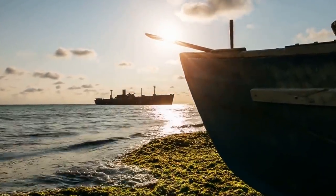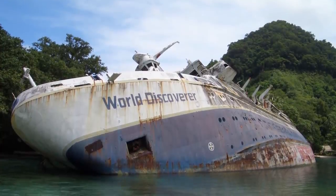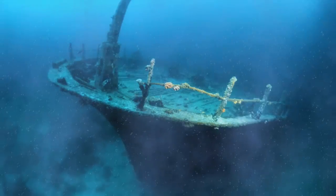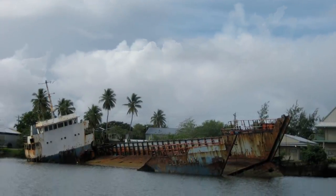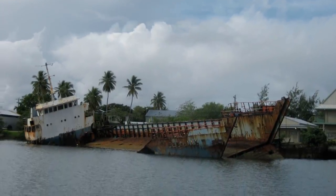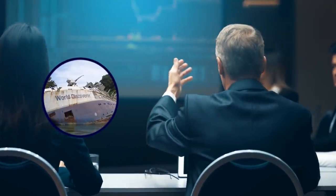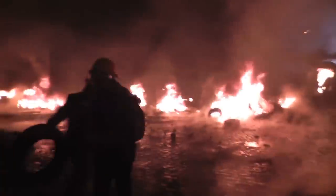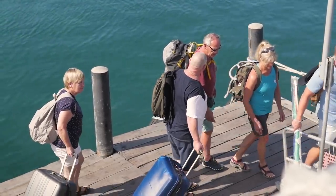Ever since, the World Discoverer has sat there neglected as it slowly sinks. It's currently listing at 46 degrees and is practically laying on its side in the clear blue waters. Eventually the vessel will inevitably end up entirely underwater. Time and the elements have taken their toll on the ship, which is rusting out and missing several windows. Several companies have tried to salvage it over the years, but on top of being damaged by Mother Nature, it was ransacked by locals during a violent civil war and deemed not worth saving. The wreck has become a tourist destination, but it won't be visible forever.